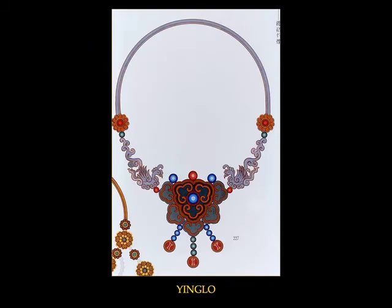The Ying Lo represents a case where the art of jewelry fashion has imitated sculptural Buddhist art. First seen on Buddhist sculptures, the Ying Lo gradually became an ornament for the maidservants and female dancers of the Tang court.